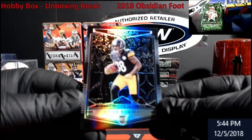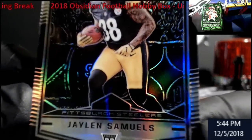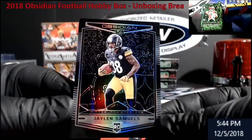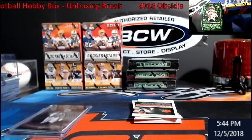Jalen Samuels, rookie for the Steelers — I believe he's starting next game. Really sharp looking cards, you can really tell on this one. Really cool. I think this is out of 100 — yeah, the regular base are out of 100.